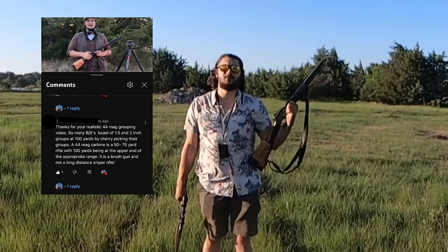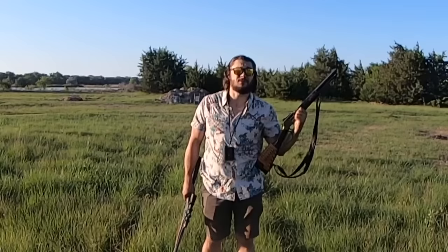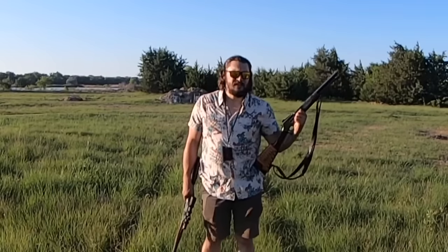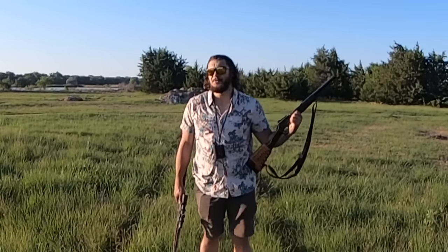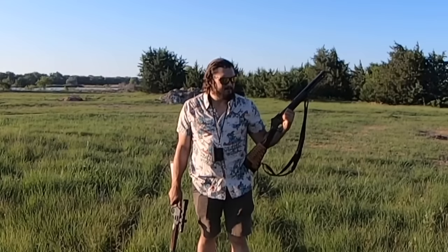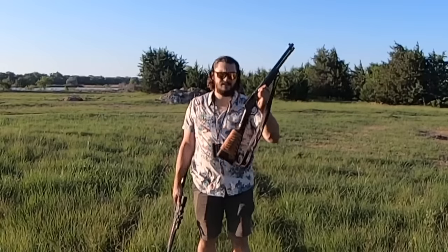The comment was effectively saying that a .44 Magnum carbine or rifle is a brush gun — a 75-yard and in gun. I think that's pretty short-range for a brush gun, unless you're talking about a shotgun. I found it a bit odd to say that this, or this with an optic on it, is only a 75-yard brush gun.